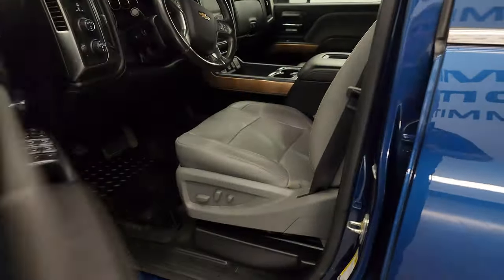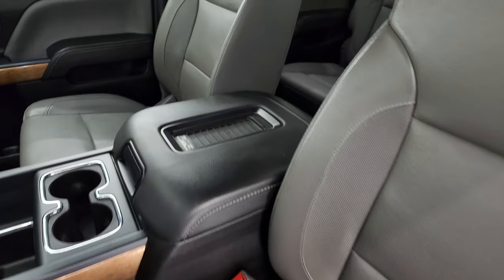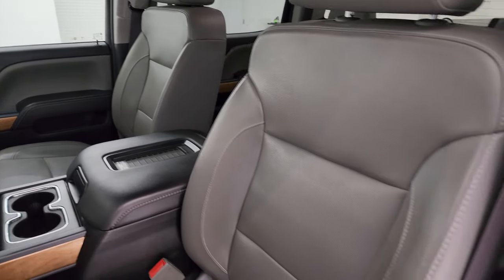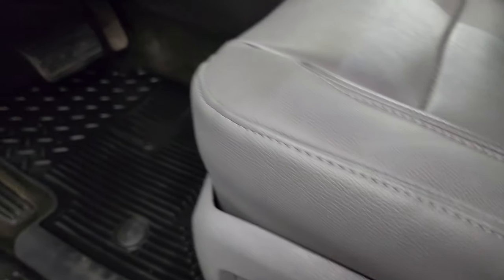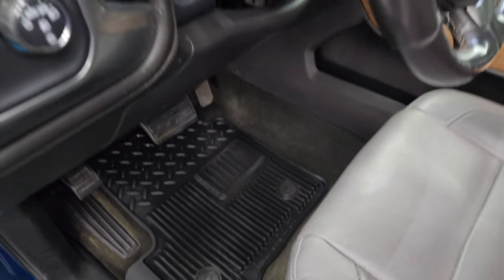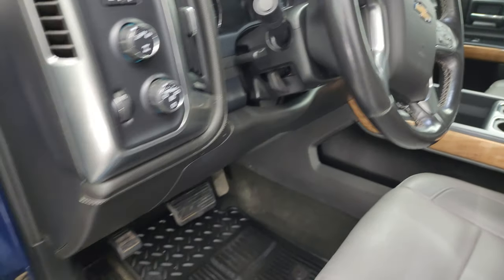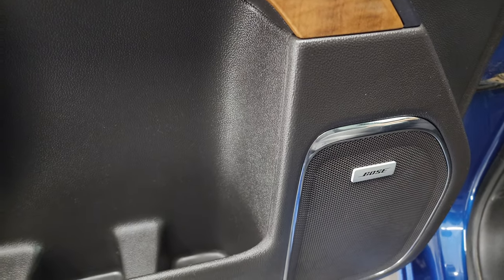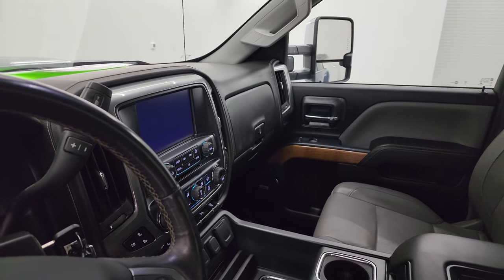Inside, the LTZ package gives you gray leather bucket seats in very nice condition — no rips or tears. It smells very clean inside this truck. Both front seats are heated and cooled. You get the factory all-weather floor mats, auto headlamps, turned-off four-wheel drive, factory brake controller, tilt and telescopic steering wheel, power windows, locks and mirrors, and memory driver's seat. You do get the Bose premium sound system. The mirrors also power fold in — I always like showing both sides so you know both sides are working properly.